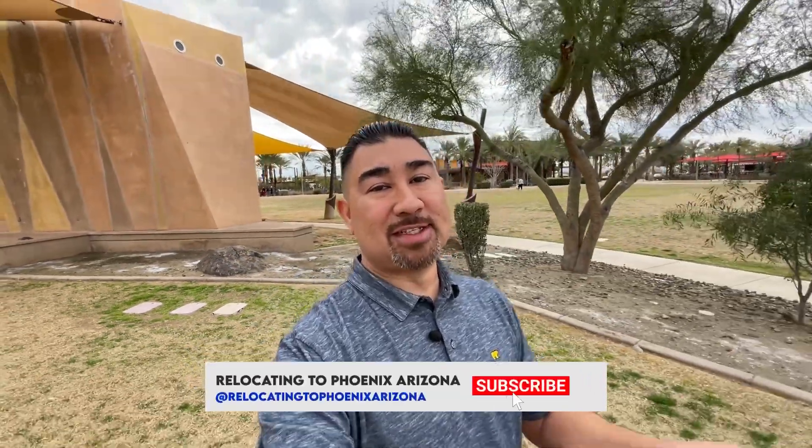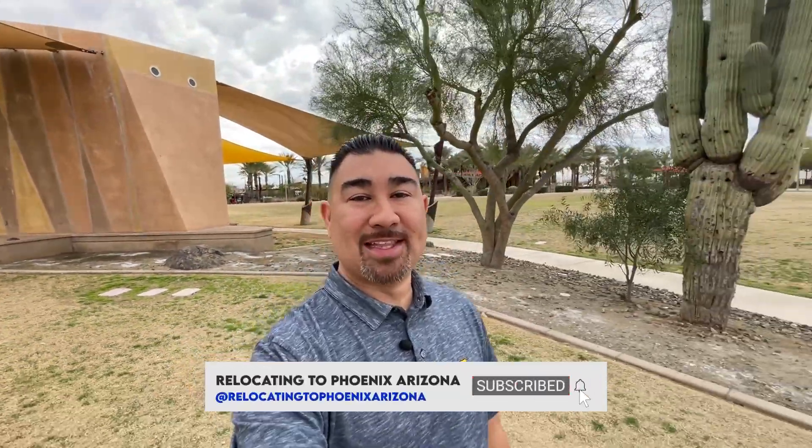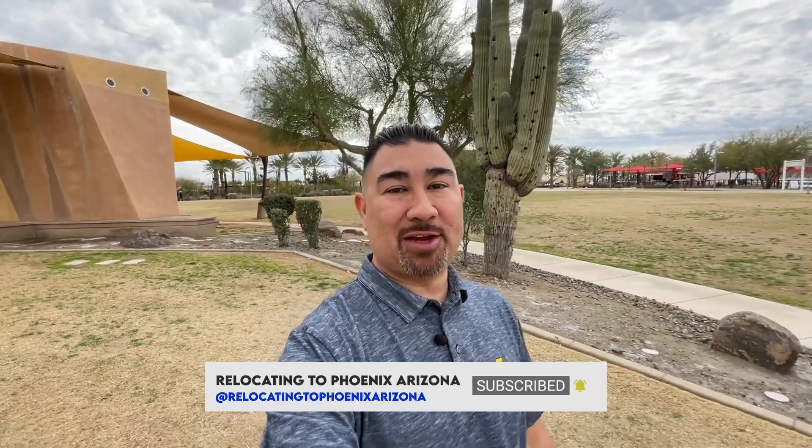If this is your first time to my channel and you want to know everything about living in Phoenix, Arizona, then tap that subscribe button and hit that notification bell. That way you can be the first to know about the current market here in Phoenix.